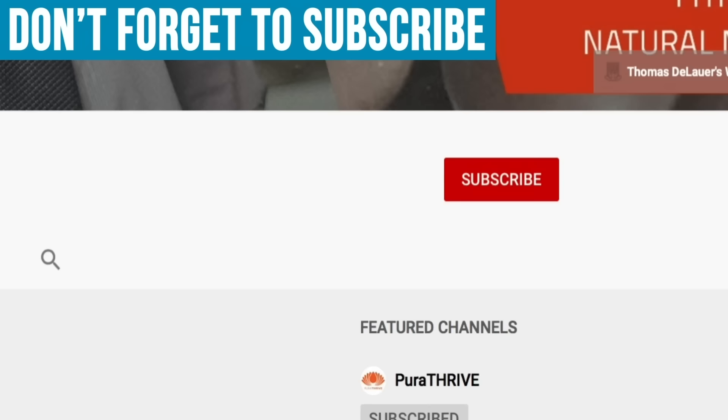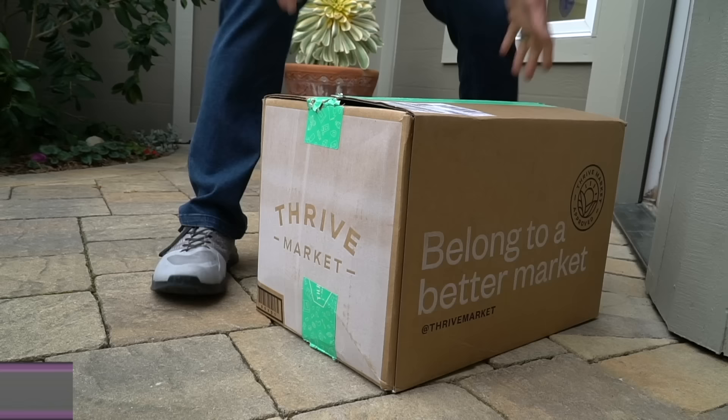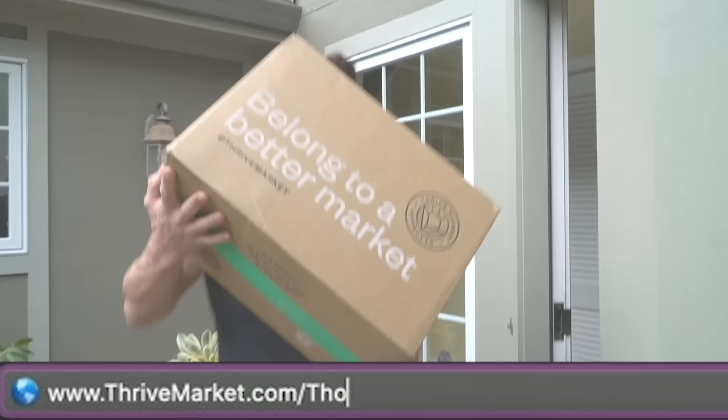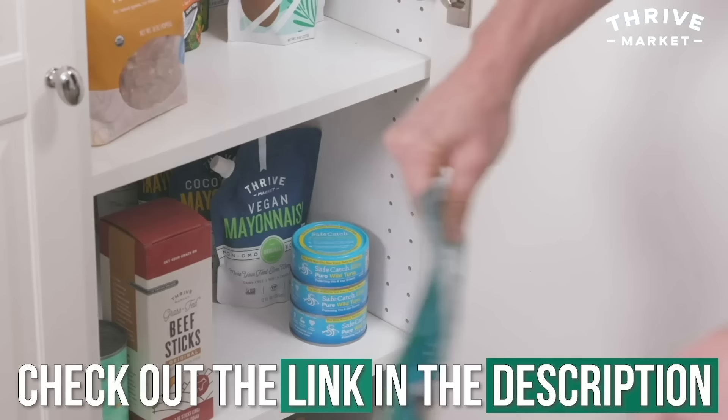I've blocked out some personal data so you don't know exactly where I live, but I'm going to show you everything on my lab test. Make sure you hit that red subscribe button and the bell icon so you never miss a beat. After this video, check out Thrive Market down below — an online membership-based grocery store that's great for keto foods and fasting-related products, delivered to your doorstep at great prices.